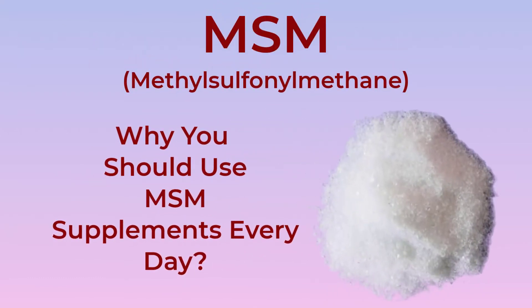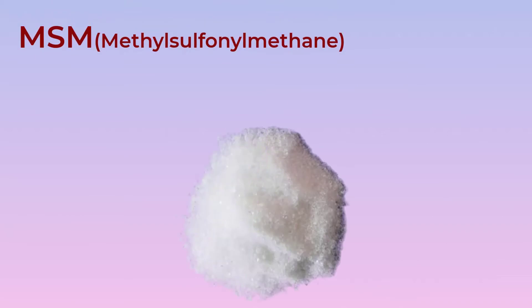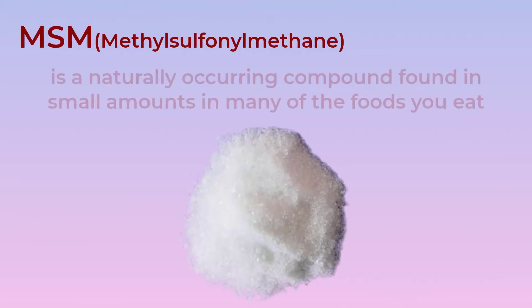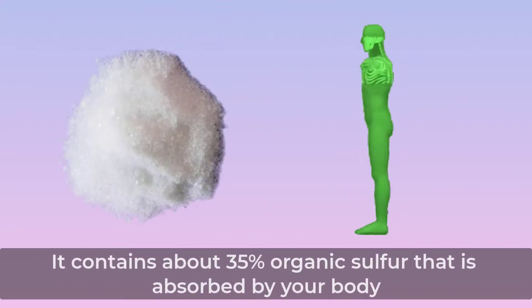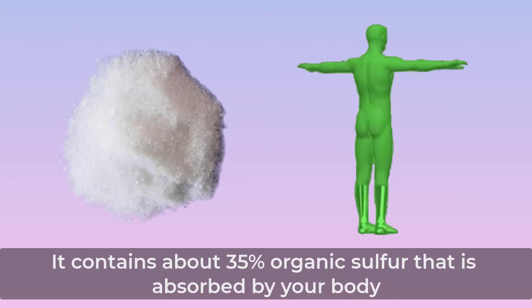Why You Should Use MSM Supplements Every Day. MSM, methyl sulfonyl methane, is a naturally occurring compound found in small amounts in many of the foods you eat. It contains about 35% organic sulfur that is absorbed by your body.